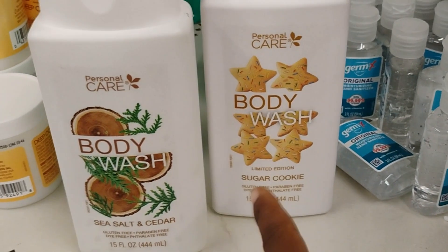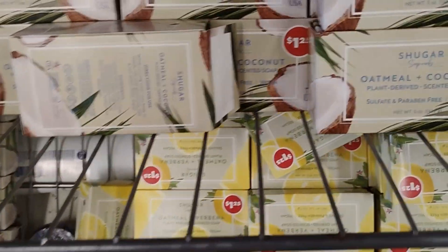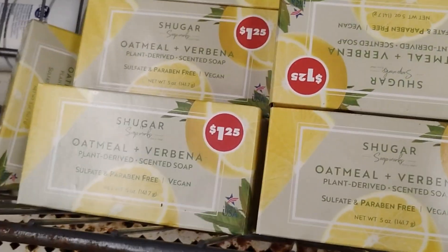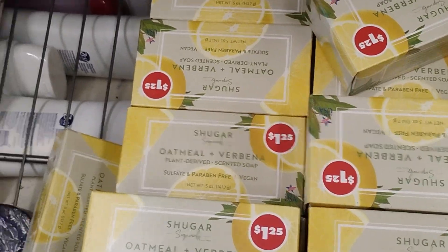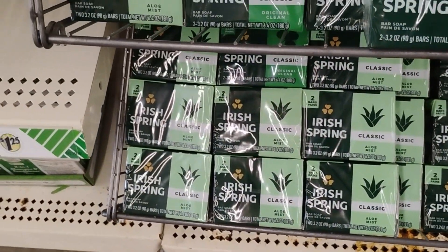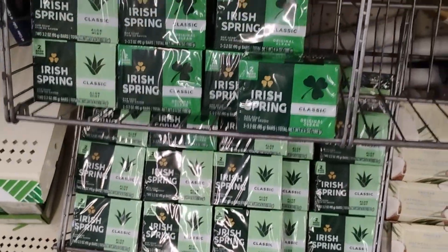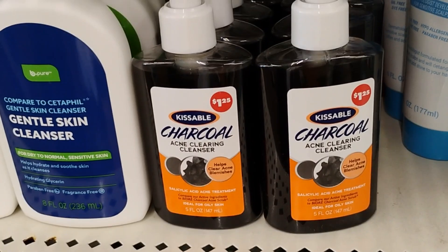Have you guys tried the Oatmeal Coconut soap? These are $1.25. They also have Oatmeal Rubina and Irish Spring Classic. My favorite soap is Dr. Bronner's, but if I had to pick here it would be the oatmeal. They also have an Acne Cleanser for $1.25 and a Fresh Start Facial Cleanser.